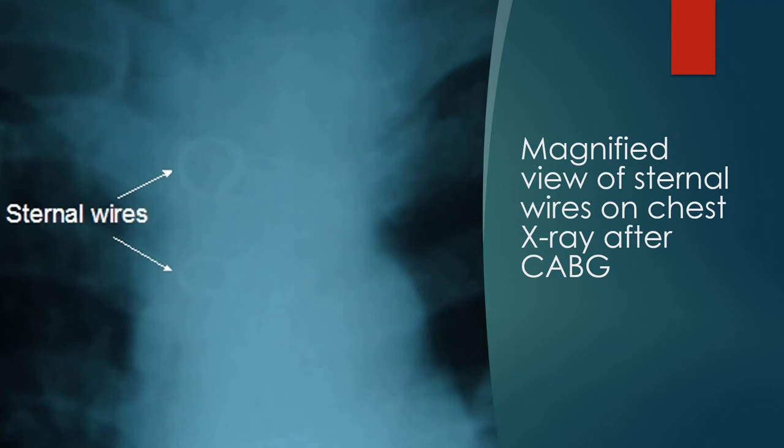Occasionally, one of these wires can get infected and erode outside the skin, necessitating removal at a later date.